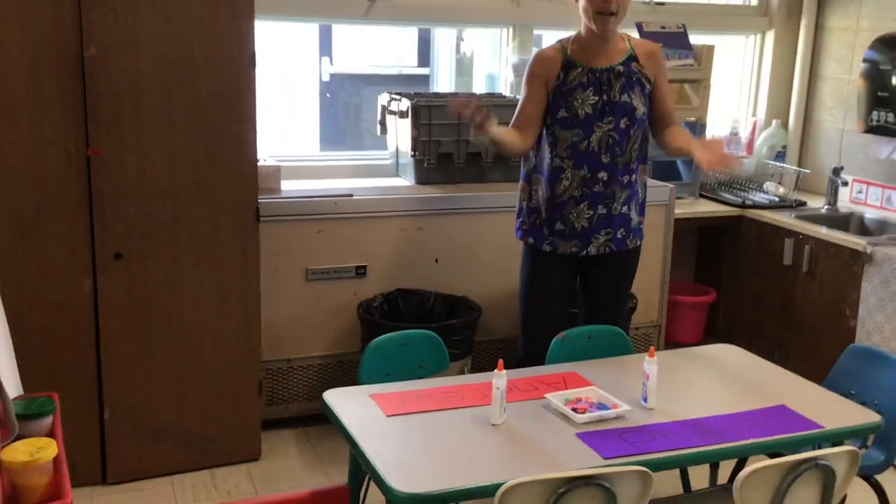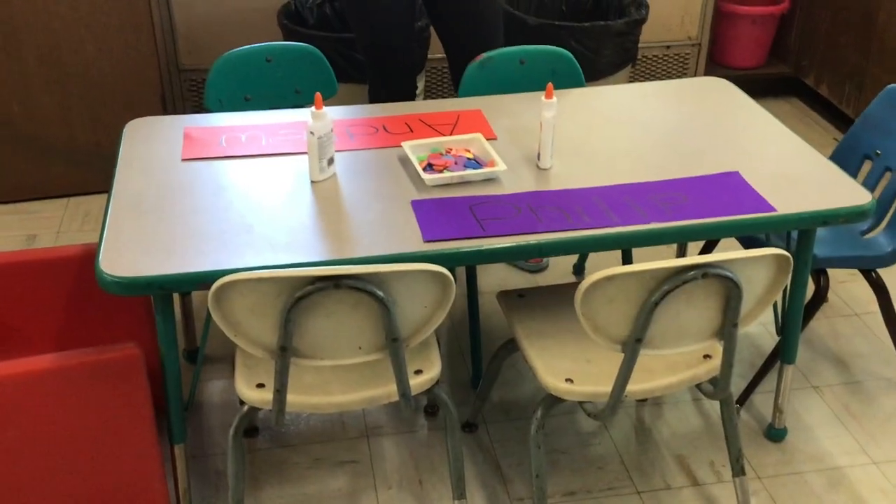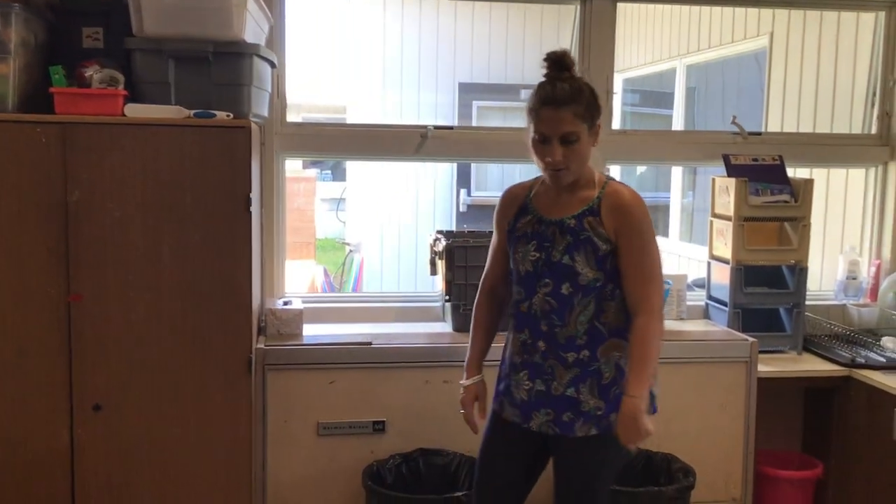Over here we have an art table. We're doing some gluing and making our names to go up on our bulletin board. There'll always be an art project out in the morning, and in the afternoon we'll always have some sort of a two-step process project for your kiddos.